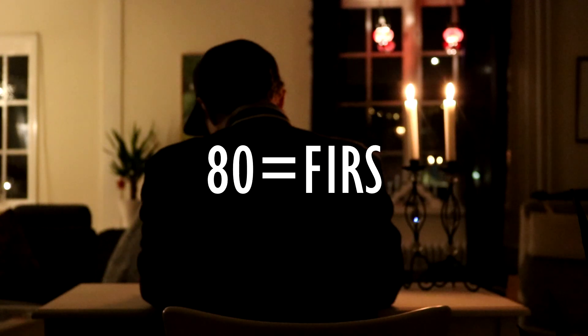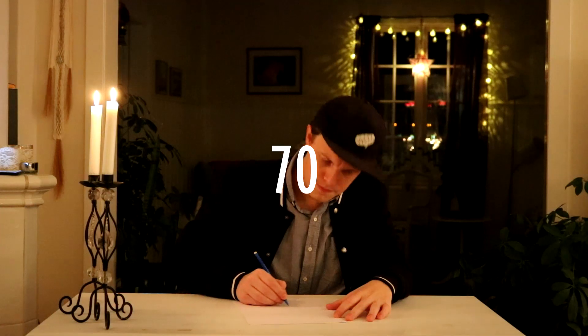And then we have 80, which is fiers. Which would make 70 halv fiers. No, it isn't. It's halv fiers. Okay, Naka, calm down.